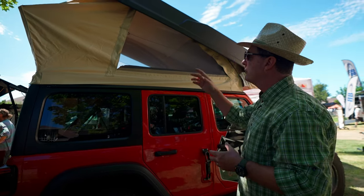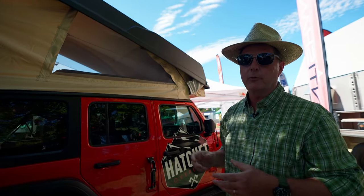We've also integrated things into the top that you can't really see from this vantage point — we've put storage spaces for Max Trax traction boards so you're not having to bolt them on the side and create additional wind noise.